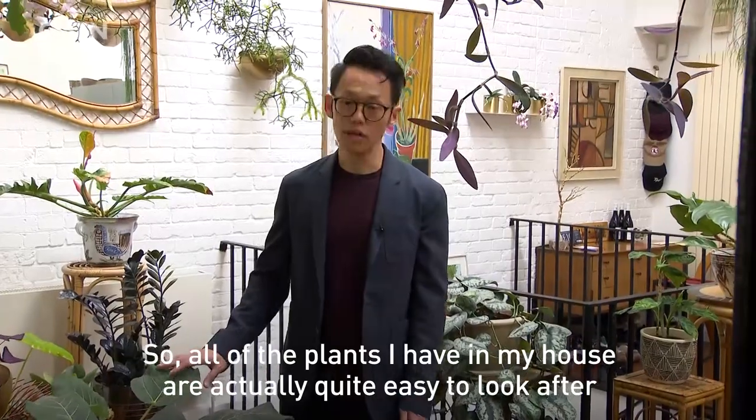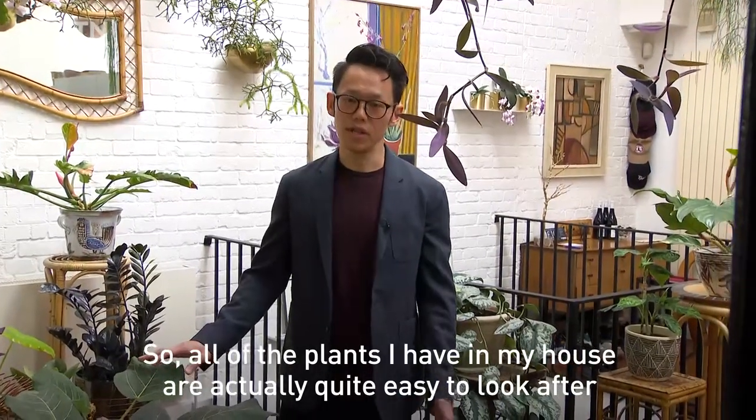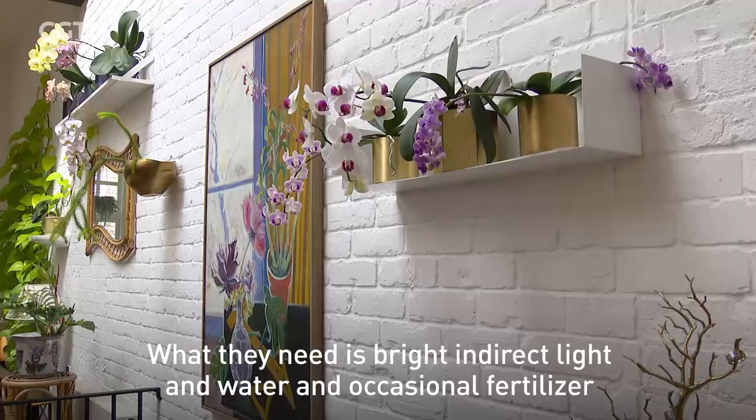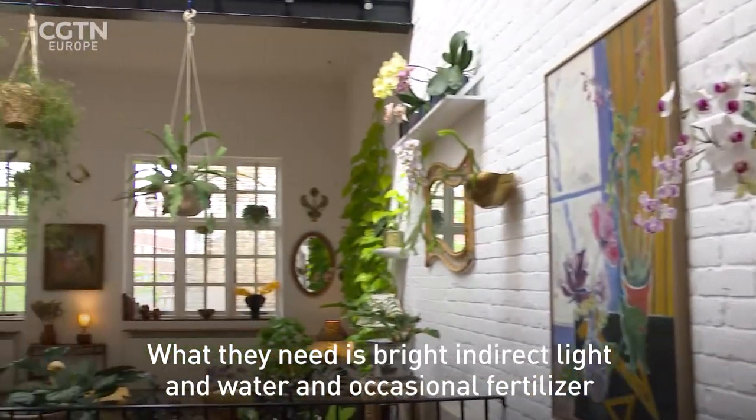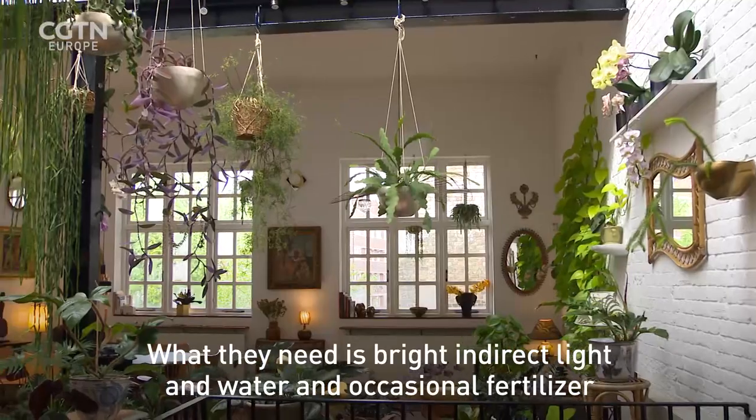All of the plants I have in my house are actually quite easy to look after. What they need is bright indirect light and water and the occasional fertilizer. But if you're a beginner,